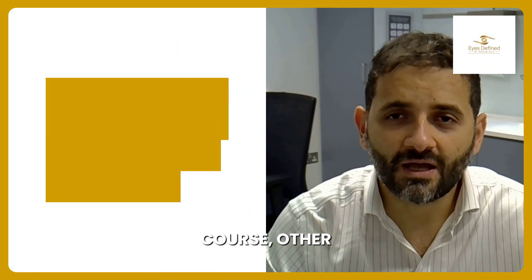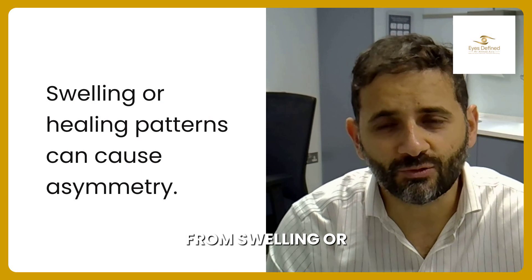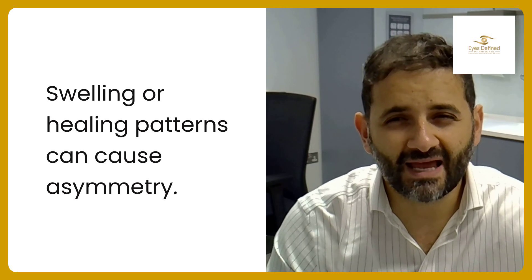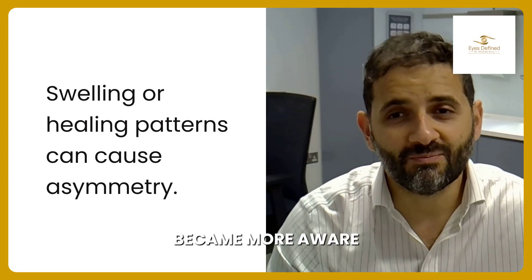There are of course other causes that can lead to asymmetry, and this can stem from swelling or different healing patterns, or even pre-existing asymmetries that weren't that noticeable before but that you became more aware of after surgery.